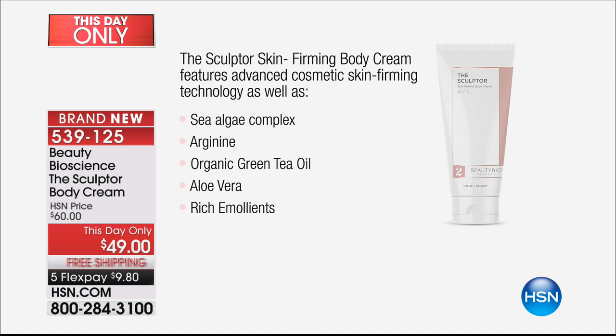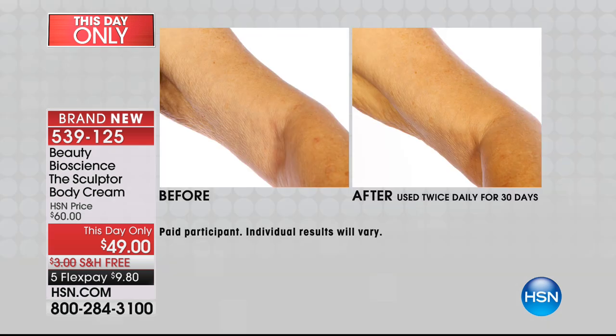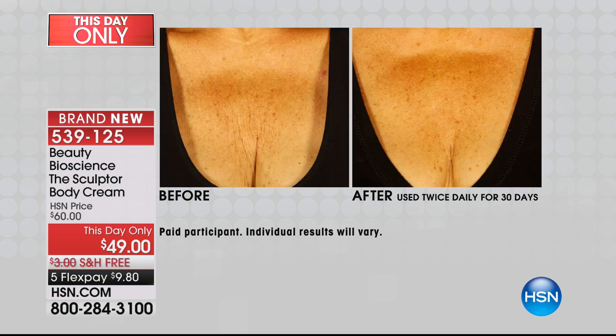Aloe vera helps provide that deep rich moisture. But most importantly it has a very powerful new ingredient that firms the skin and helps to draw the skin in — so if you've lost weight, if you have flappy arms, the bat wings if you will, take a look at this. This is just the cream alone for a month. You cannot change the way your skin feels or looks by exercise alone.